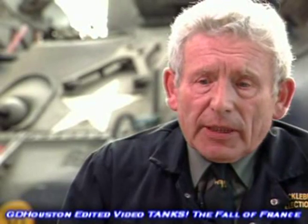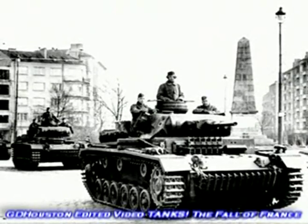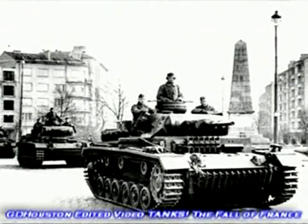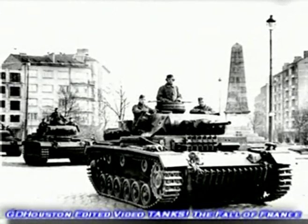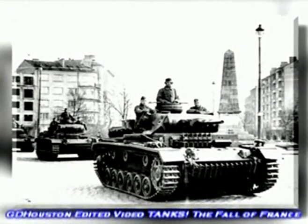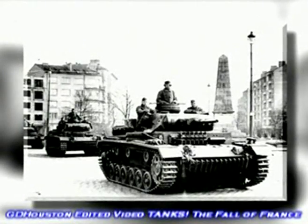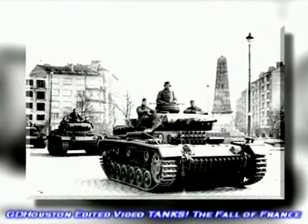The Mark III only came out because the development of what was later known as the Panzer IV took much longer than anticipated, so they brought the Panzer III out as a smaller version of it, and it performed excellently in France. But in terms of raw capability, it wasn't all that much better than several of the British and French tanks.